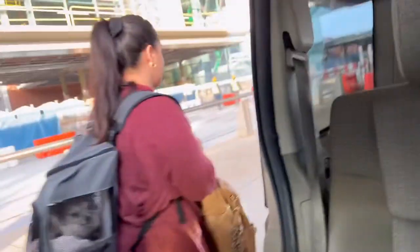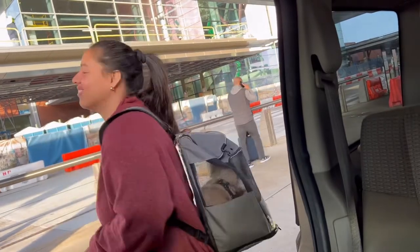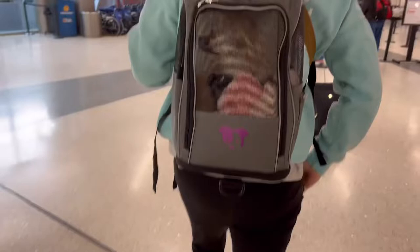We were doing a Southwest flight and it was $95 exactly. When we looked on Southwest it said that they needed to be in a dog carrier bag that can fit underneath the seat, and they need to be able to sit, stand up, and move around if they want to.